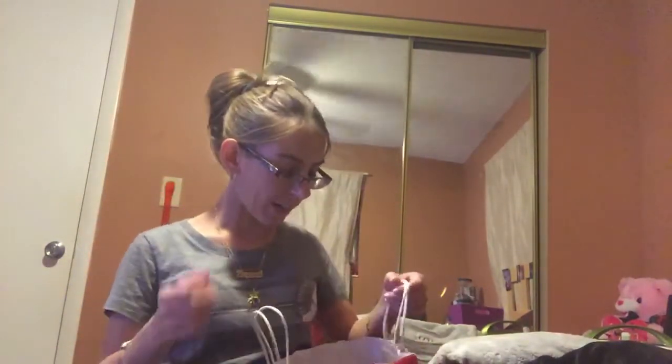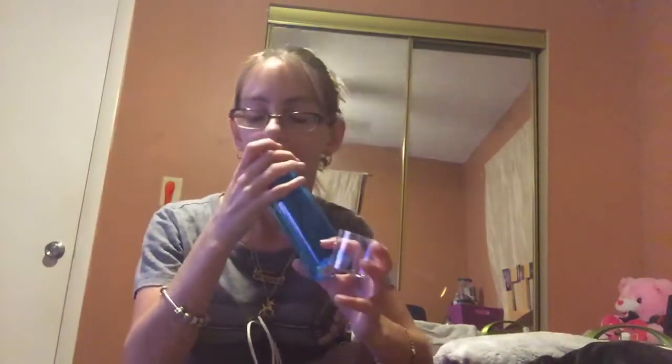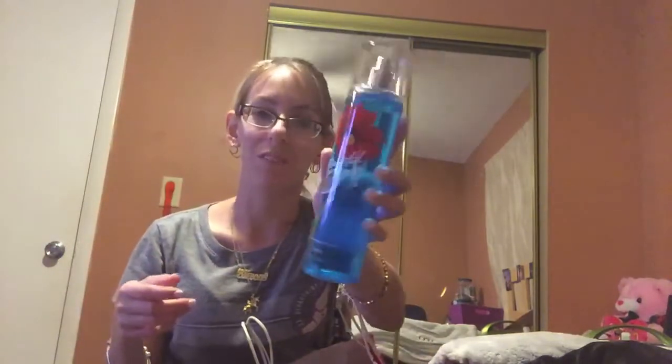Then I went to Bath & Body Works and I got Beautiful Day. This is my boyfriend's favorite scent — he really likes this one, so I picked it up. He's like, get this one, it's a really nice scent. So he loves it and I'll wear it for him.